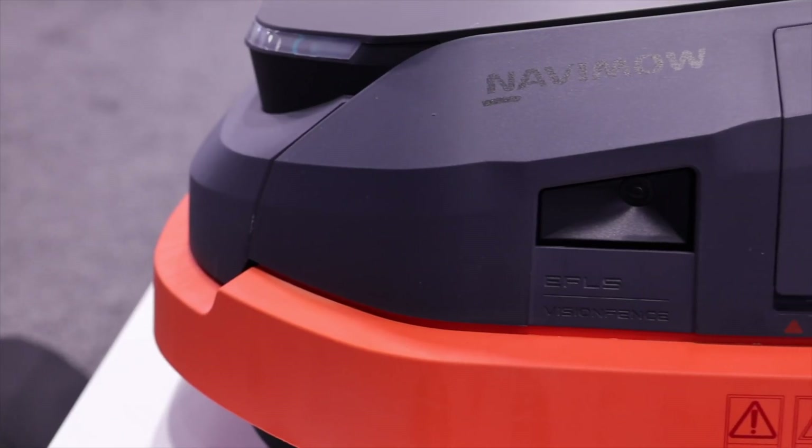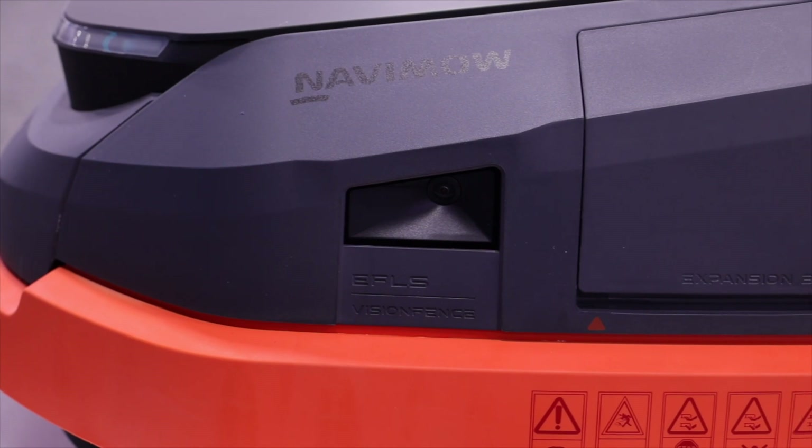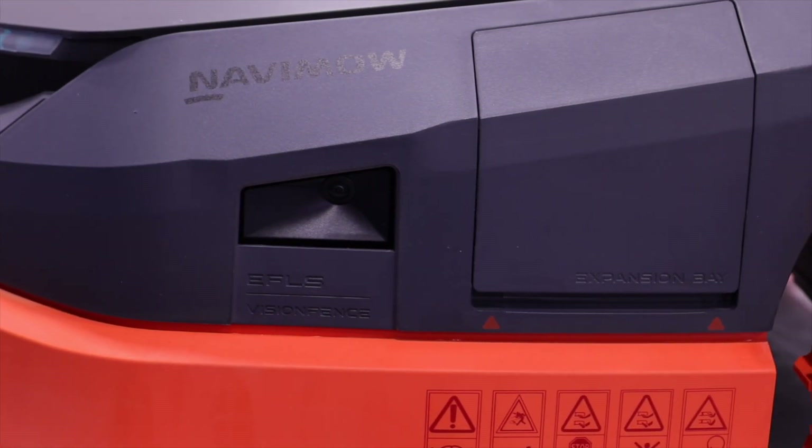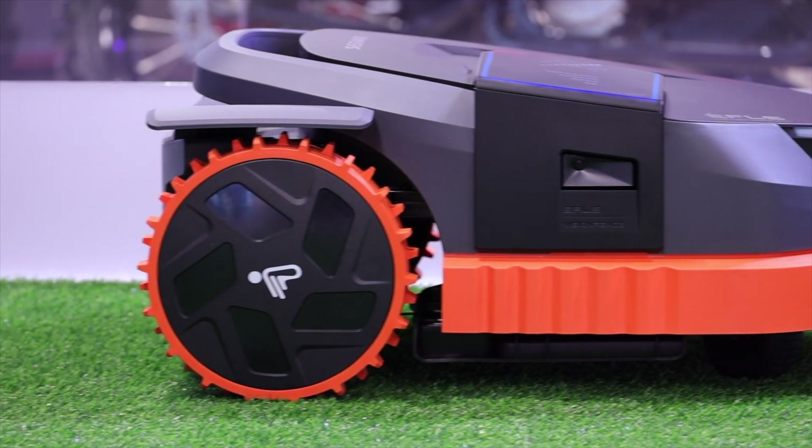On the older H&I series, it could tell where it was in your yard within inches, but now it can tell where you are in your yard based on the clicks of the wheel turns. It's using odometer technology as you map out your yard and it measures those clicks of the wheel, so as your mower mows, it knows exactly where it is within your yard.